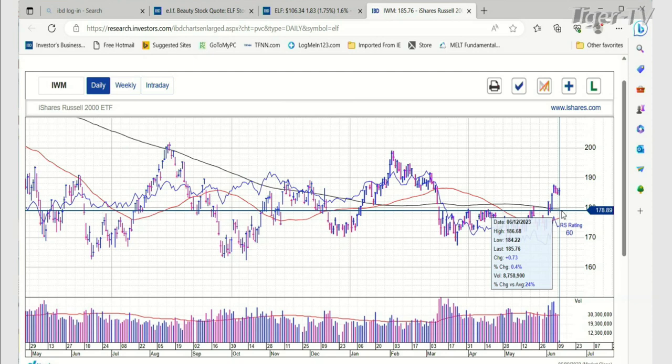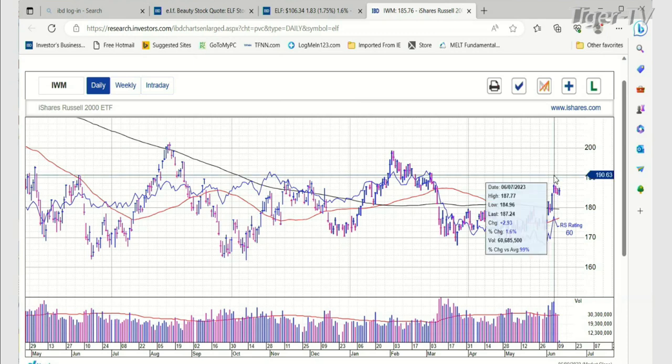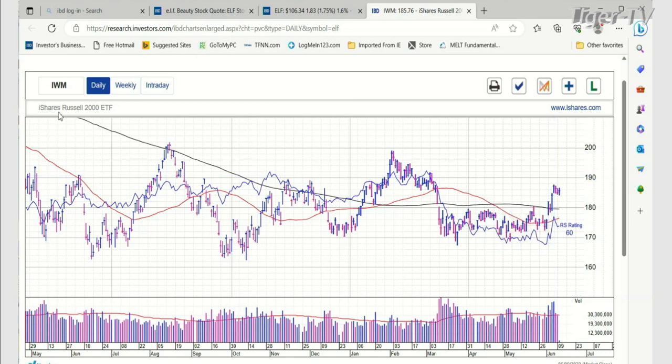Today the IWM is up 73 cents, trading right now at 185.76. I like this pattern — there's a break to the upside out of this little mini down-channel. That'll be great if there's a close this week above 188.20. 187.77 was the high of last week — that would be very good action, and the IWM could be taking somewhat of a lead for a change. We'll be watching that closely.